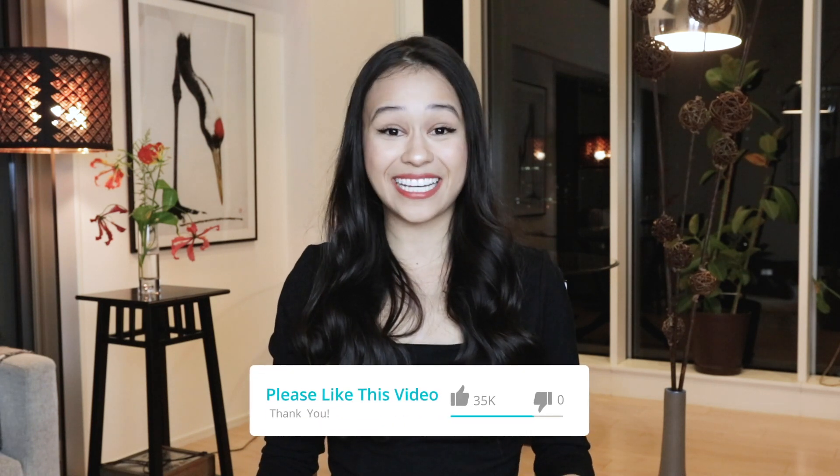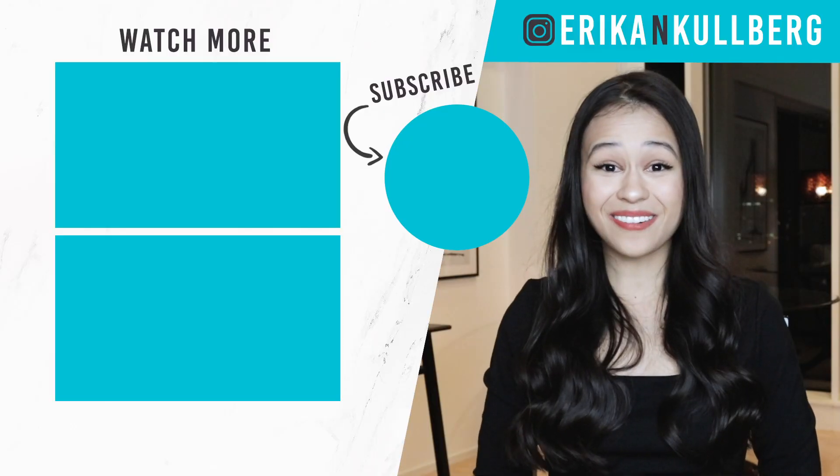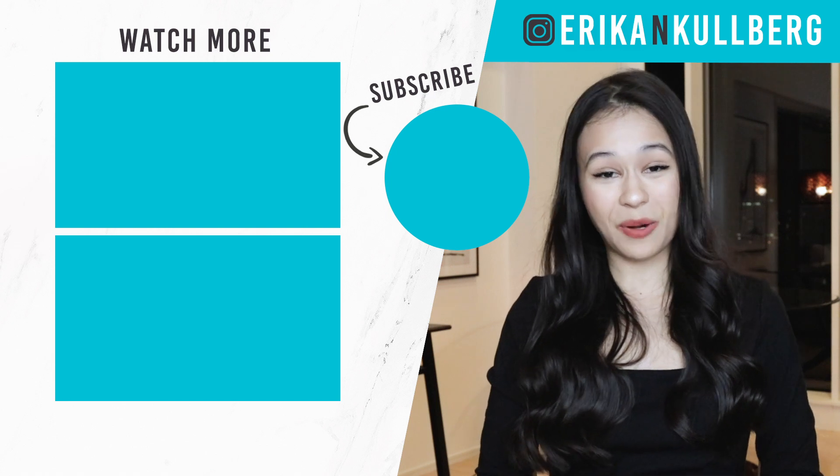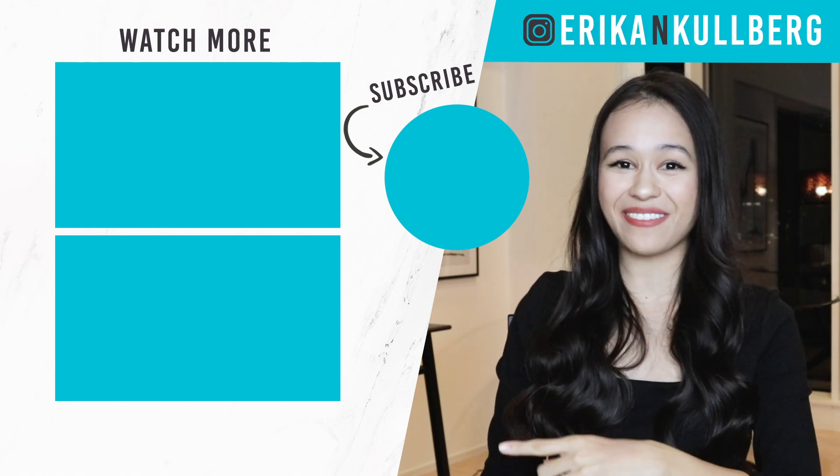If this was at all helpful, it would mean a lot if you could hit the thumbs up. If you have any questions or comments, I'd love to chat in the comments below. As always, thank you for taking the time to watch — please subscribe, and here are two videos if you haven't had enough.